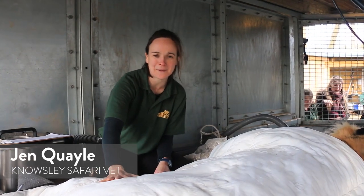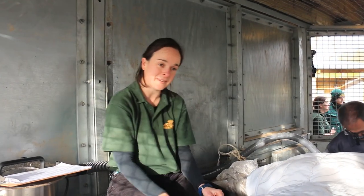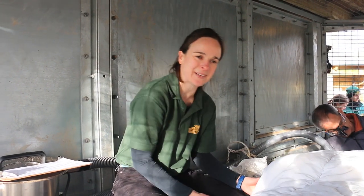I'm Jen, I'm the vet at the Safari Park. I'm here primarily to keep him under anaesthetic because there's all sorts of exciting things going on up at that end which we'll have a look at in a minute.